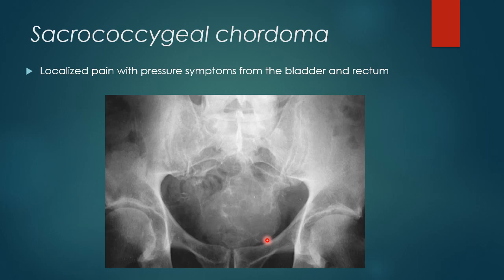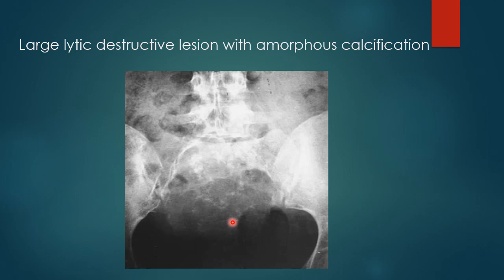Here is an AP view of the pelvic region where we see there is a large lytic destructive lesion involving the sacrum and the coccygeal region. The lesion is also showing adjacent soft tissue component with areas of amorphous calcification within the lesion, which is characteristic of Chordoma. Here is another image of an AP view of the pelvic region showing a large lytic destructive lesion involving the sacrum and coccyx with adjacent soft tissue component and areas of amorphous calcification — all classic signs of Chordoma.